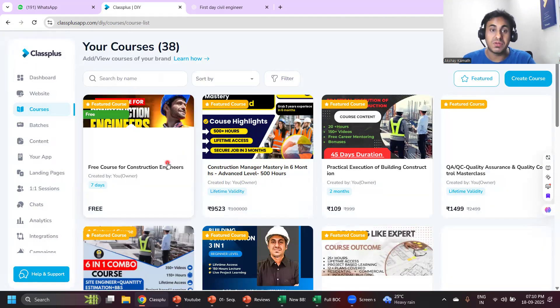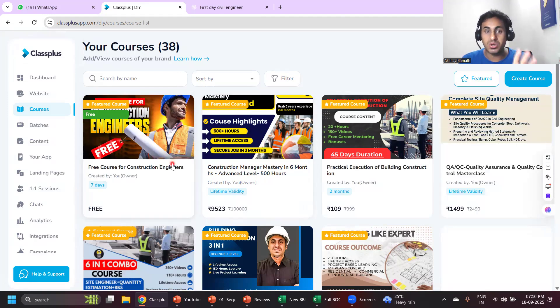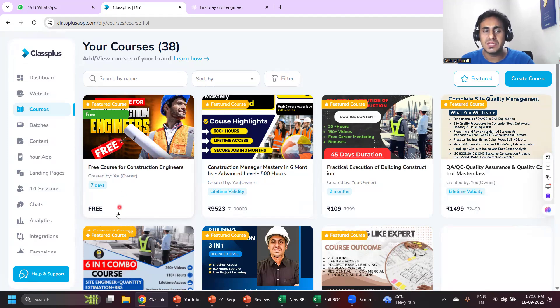First, download my Civil Brains app and enroll in my free course. If you don't want to spend a big amount, check it first. If you feel my content is good, then definitely enroll. In the free course and the 109-rupee course, I won't teach everything — don't expect that I'll give my eight to nine years of experience knowledge there. My entire knowledge is in the complete course.